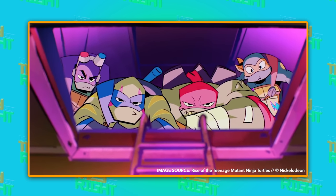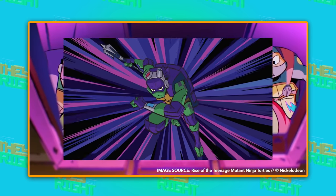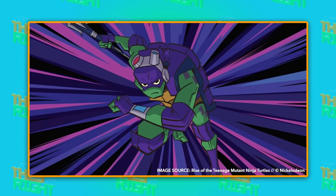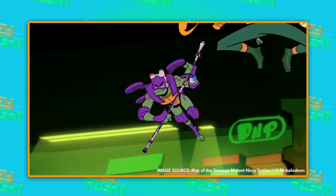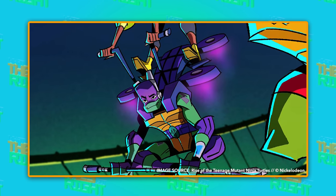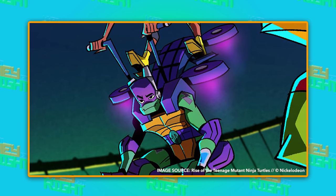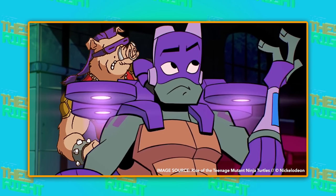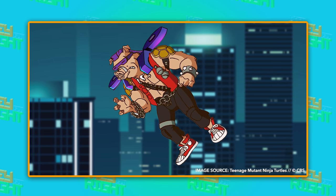And the animators didn't choose the species lightly. For instance, they picked a soft shell turtle for Donatello, since in this version he's a tech genius who creates hard battle shells in order to protect himself. And he's even got one of them rigged up with a built-in hoverboard. Hopefully Bebop doesn't get his hands on it, though — otherwise, I guess pigs really will fly.